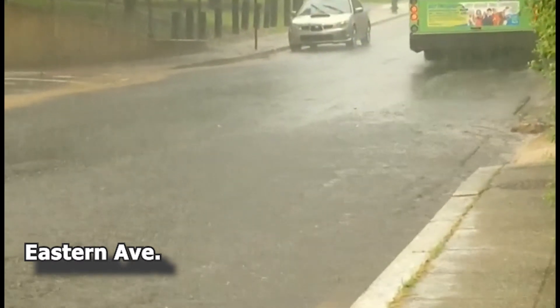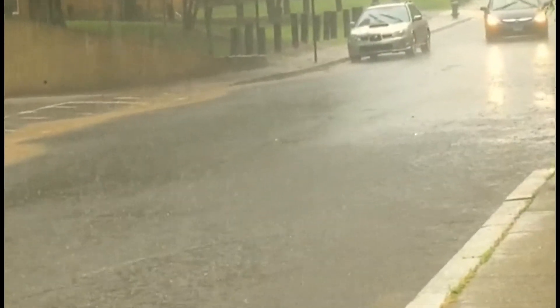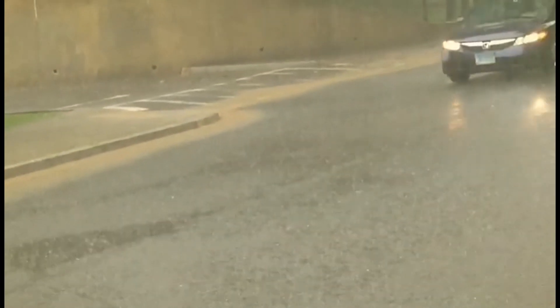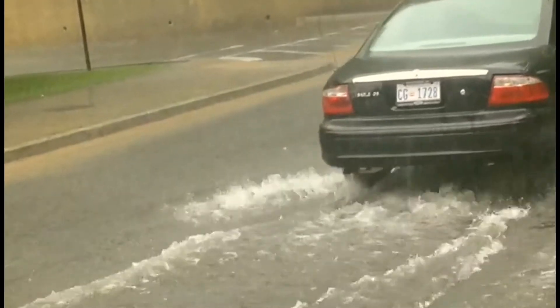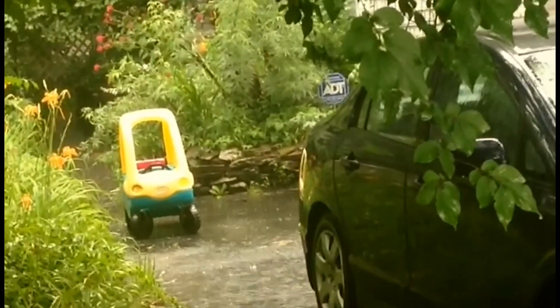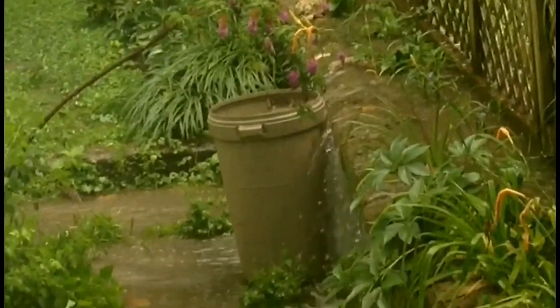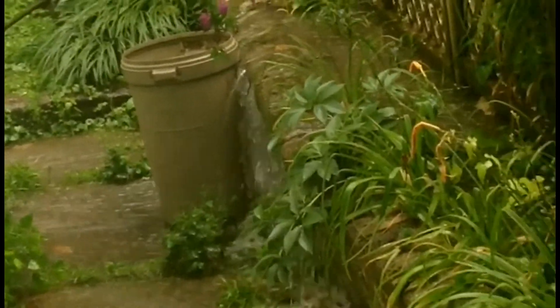Wherever there is not adequate stormwater management, the situation can be ugly. Here, downhill from the Tacoma Metro Station parking lot, stormwater runoff often flows onto nearby homeowner property and from there spills onto adjacent properties. This is happening all over Tacoma Park today, as the Tacoma Stormwater Solution Survey demonstrates.